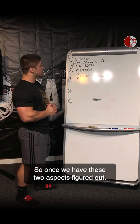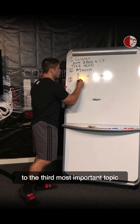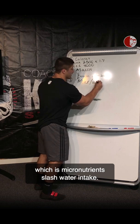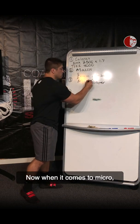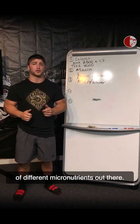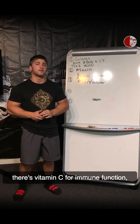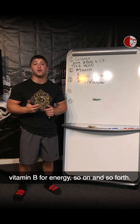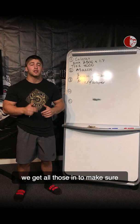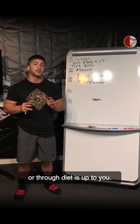Once we have our calories and macros figured out — the ratio and our protein amount — we move on to the third most important topic: micronutrients. There's a vast variety of different micronutrients out there: vitamin K for blood clotting, vitamin C for immune function, vitamin B for energy, and so on. More than anything, we have to make sure we get all of those in to ensure our body is functioning at its fullest capacity. Whether you do that from a multivitamin or through diet is up to you.